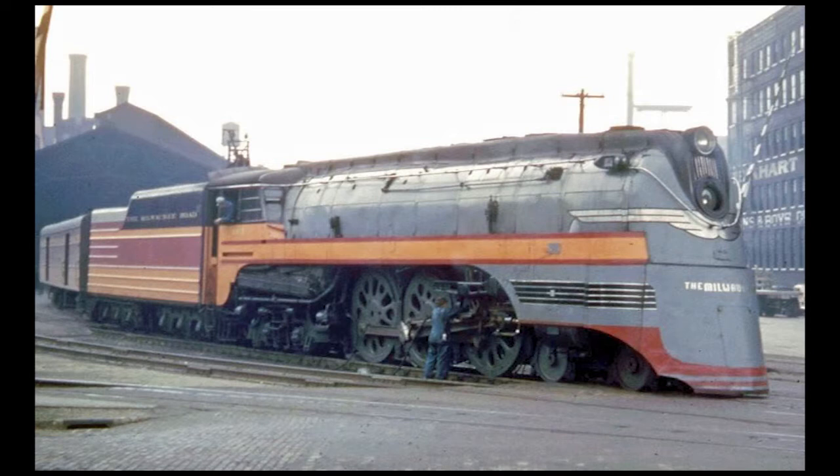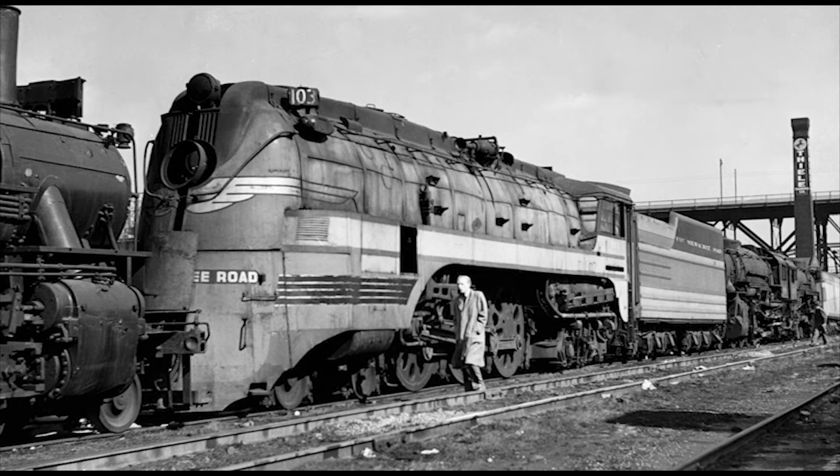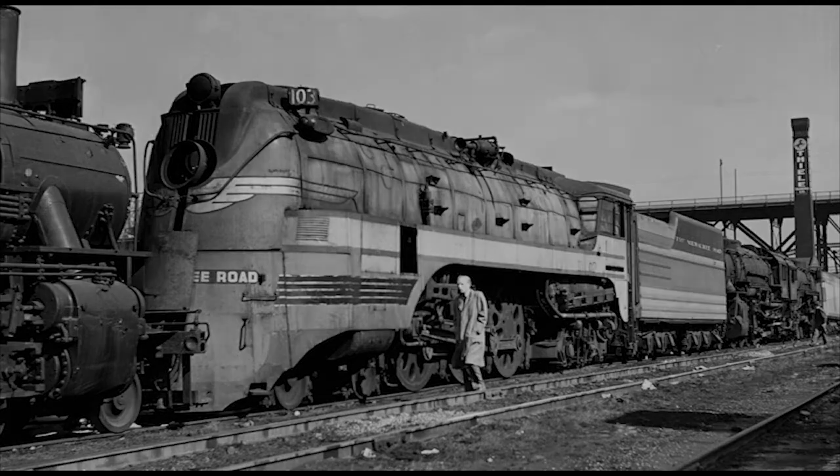Unfortunately, however, their speed and the records they once held wouldn't be enough to save them in the end. Both the Class A Atlantics and F7 Hudsons were retired from service between September 1945 and November 1951, as diesels began to take over the Hiawatha services, and were then cut up for scrap.